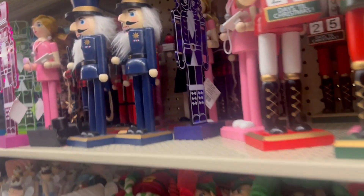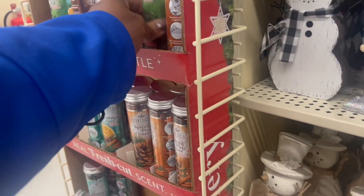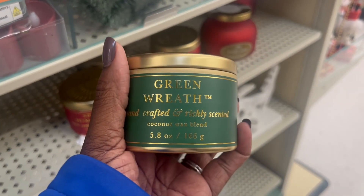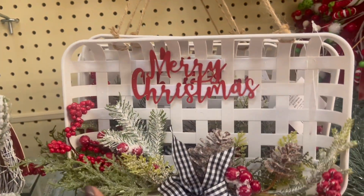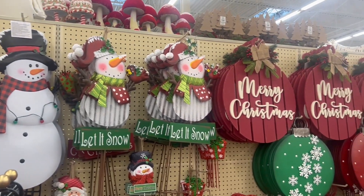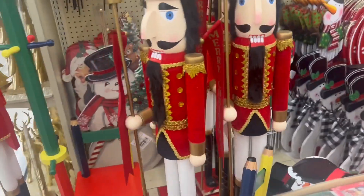I looked at the nutcrackers and guess what I found — a nurse nutcracker! Hey girl! They have so many things here; I felt like a kid in a candy store. Check this out: if you want your fake Christmas tree to smell real, you need to get this spray from Hobby Lobby. They also have candles in all different scents to make your home smell like Christmas. And they have beautiful Christmas yard decor for your front or back yard.